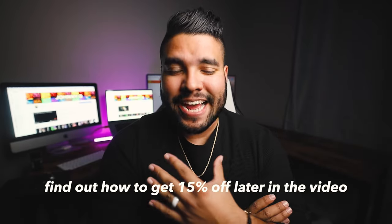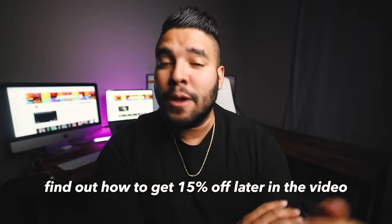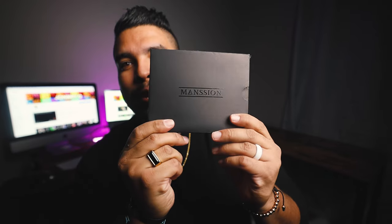Today's video is very exciting because I get to talk about something I truly love - men's fashion, and more importantly men's accessories. This video is brought to you by Mansion.